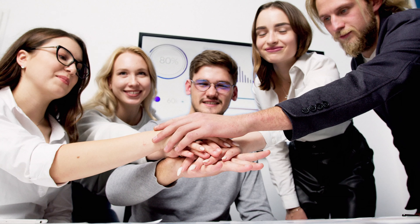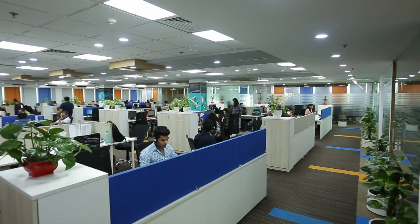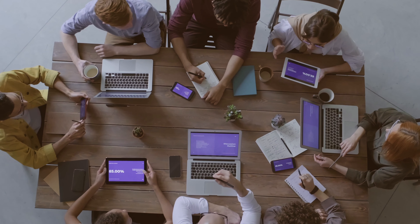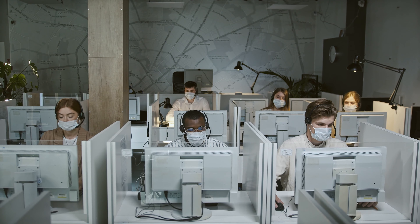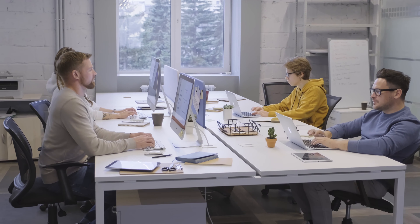Number two is workstations for your team members. This is the designated working area for your staff. You can have cubicles — separate individual cubicles — or a combined open workspace with a shared table and storage. This is essentially the main working area for everyone in your office.